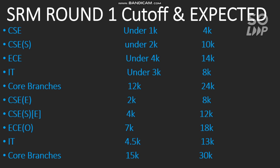These are the expected cutoffs for the next round of SRM counseling Phase 2. Round 1 allotment has already been done, so you can now fill your choices for the next round accordingly. Thanks for watching — please subscribe to the channel to get all updates related to SRM, Manipal, BIT, and other counseling and entrance exams. If you have any doubts, feel free to contact me.